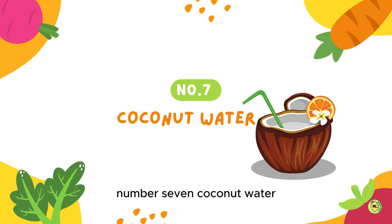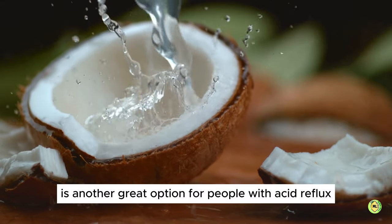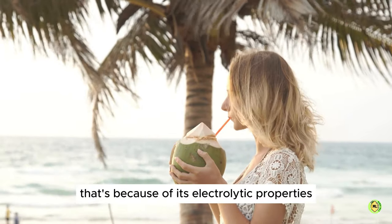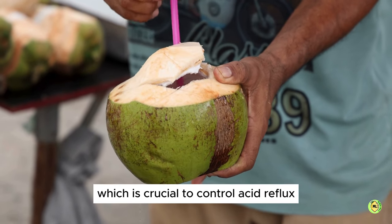7. Coconut Water. Unsweetened coconut water is another great option for people with acid reflux. Your body's pH levels turn from acidic to basic when you drink coconut water. That's because of its electrolytic properties such as potassium, which is crucial to control acid reflux.